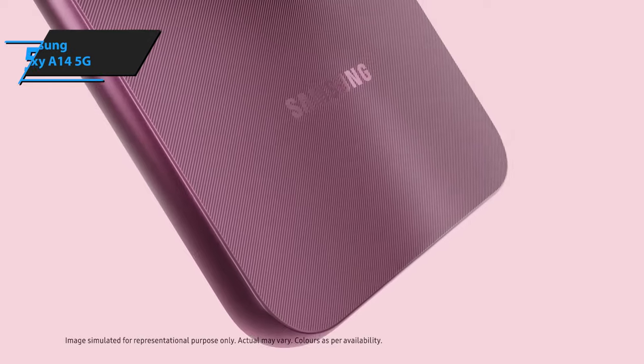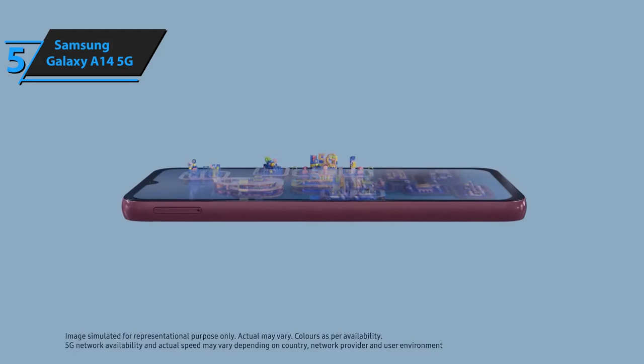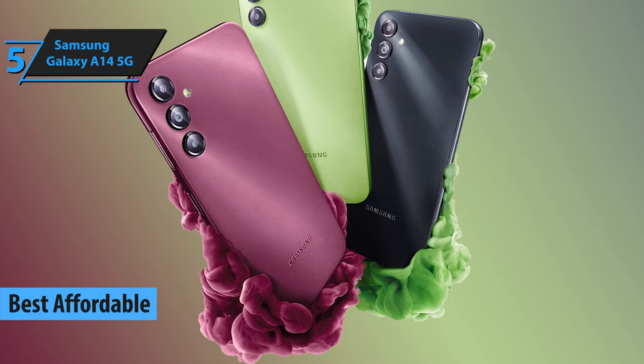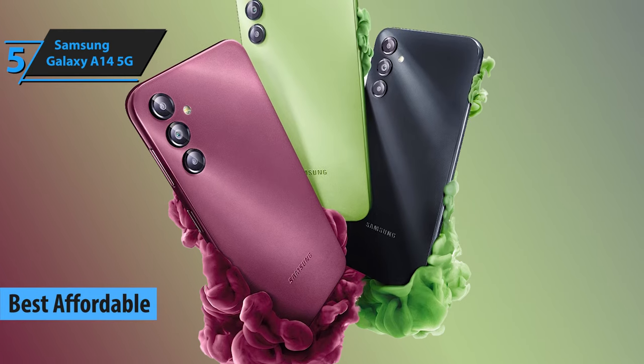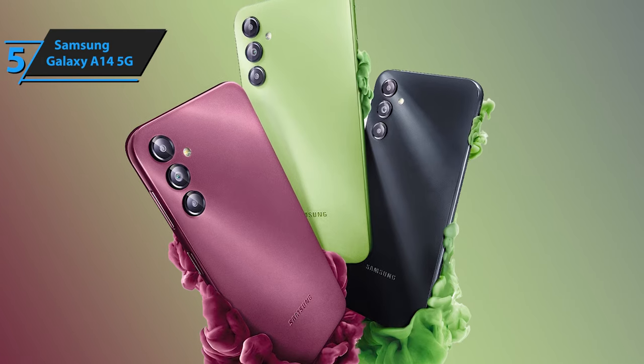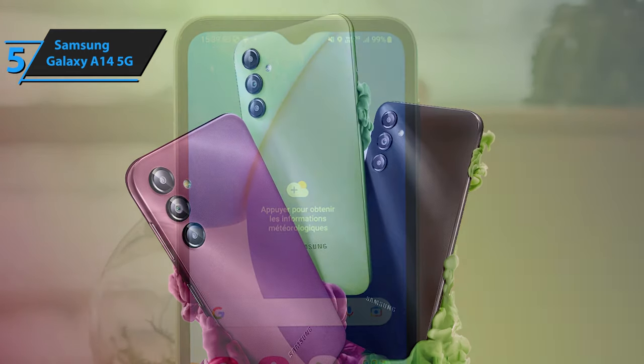In the realm of cost-effective smartphones, the Samsung Galaxy A14 5G stands out as a top contender for the title of best budget smartphone in 2024. This device is a testament to affordability without compromising essential features such as durability, a robust screen, a satisfactory primary camera, and a long-term software assurance.